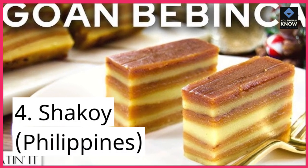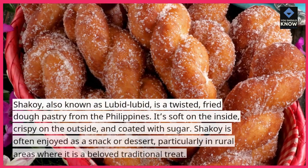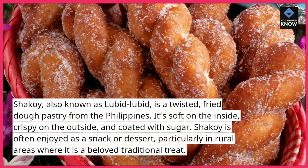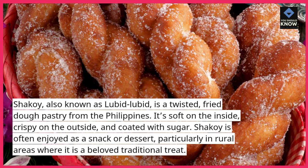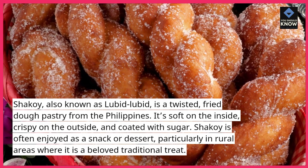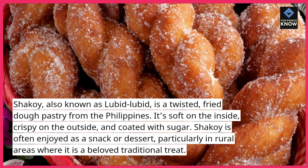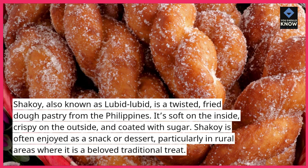4. Chicoi, Philippines. Chicoi, also known as Lubid Lubid, is a twisted, fried dough pastry from the Philippines. It's soft on the inside, crispy on the outside, and coated with sugar. Chicoi is often enjoyed as a snack or dessert, particularly in rural areas where it is a beloved traditional treat.